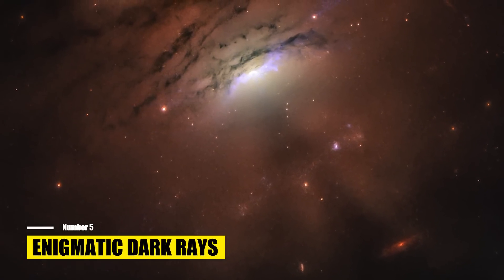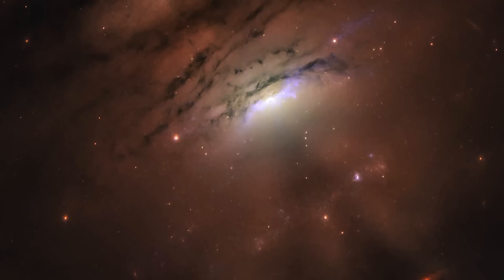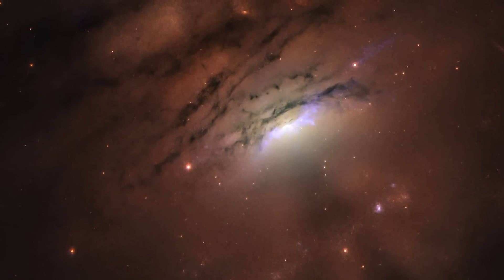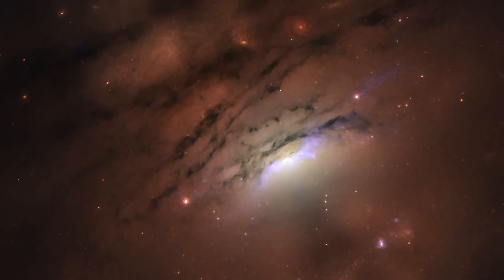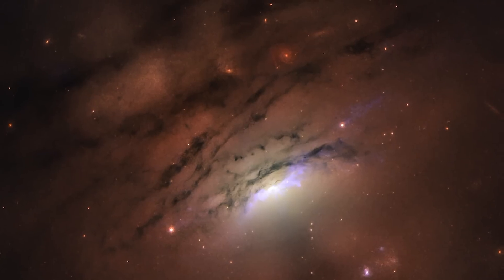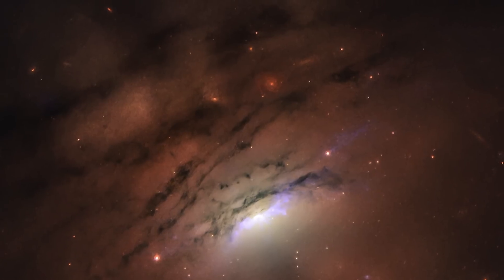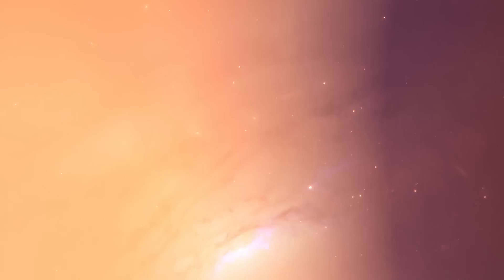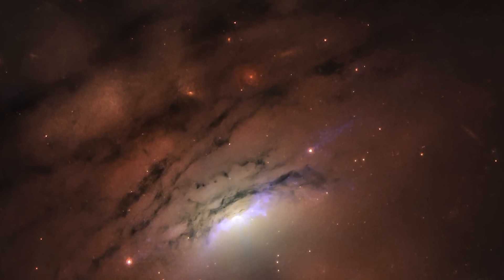Number 5: Enigmatic Dark Rays. Sunsets offer some of the most stunning views of the sky as the sun's rays filter through clouds, creating a beautiful mosaic of light and shadow. A new image from the NASA-ESA Webb Space Telescope evokes a similar sensation as astronomers observe the nearby galaxy IC 5063. Narrow bright rays and dark shadows stretch out over at least 36,000 light-years from the intensely luminous center of the active galaxy. Researchers have traced the rays back to the galaxy's core, where a supermassive black hole is actively feeding.